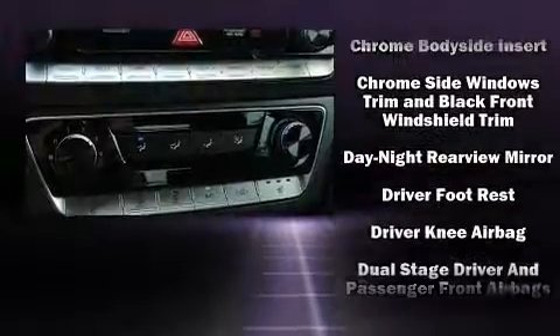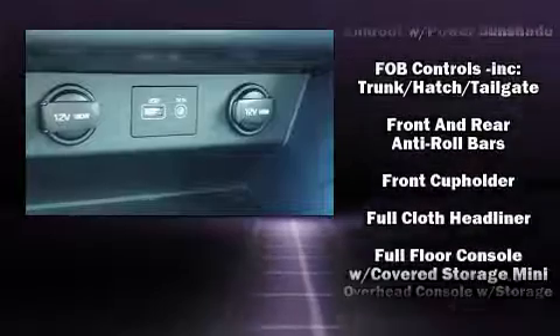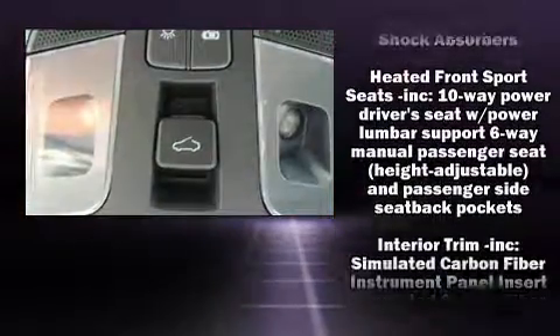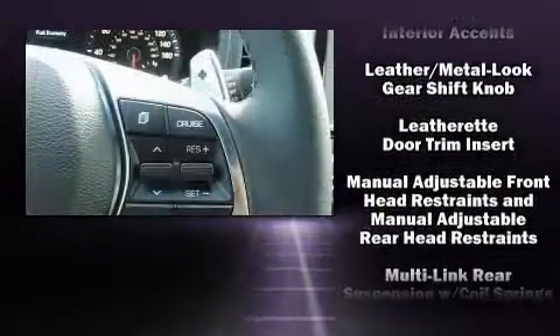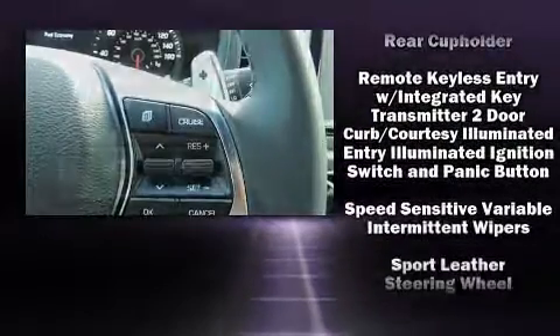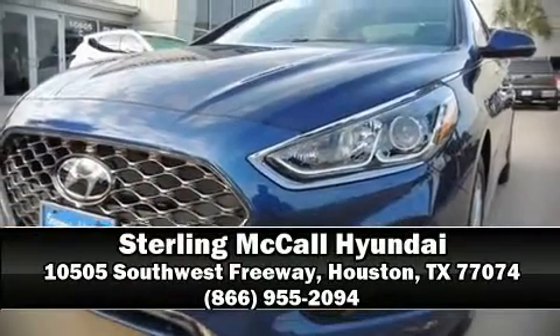Passenger security is always assured thanks to various safety features such as dual front impact airbags, front side impact airbags, traction control, brake assist, a security system, an emergency communication system, and four-wheel disc brakes with ABS. This car was designed with safety in mind, allowing you to drive with even greater assurance. Please don't hesitate to give us a call.